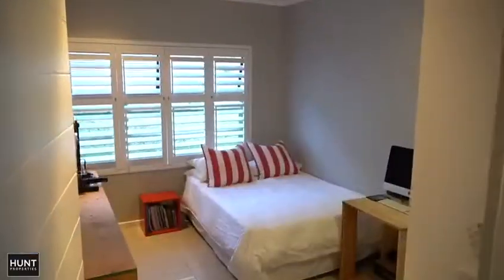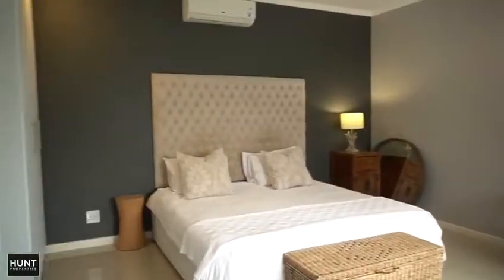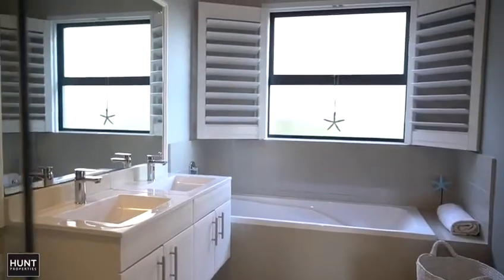The bedroom wing comes straight off the open plan living area and you've got three good-sized secondary rooms. You've got this really cool main ensuite bedroom, good-sized bed area, lots of cupboard space. The ensuite bathroom has a double vanity, bath, shower and toilet.